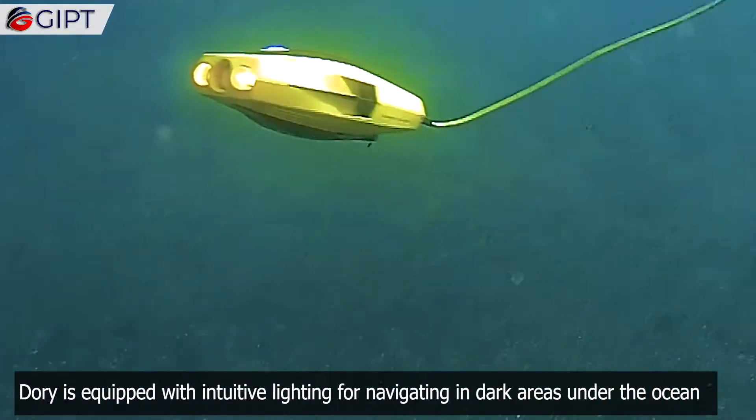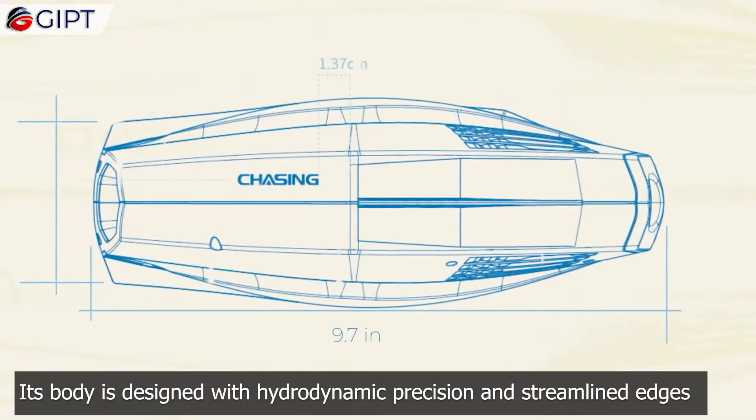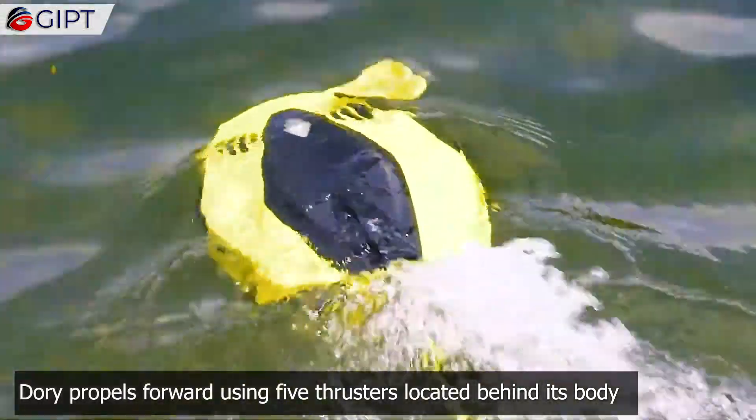Dory is equipped with intuitive lighting for navigating in dark areas under the ocean. Its body is designed with hydrodynamic precision and streamlined edges for cutting through water just like a fish.